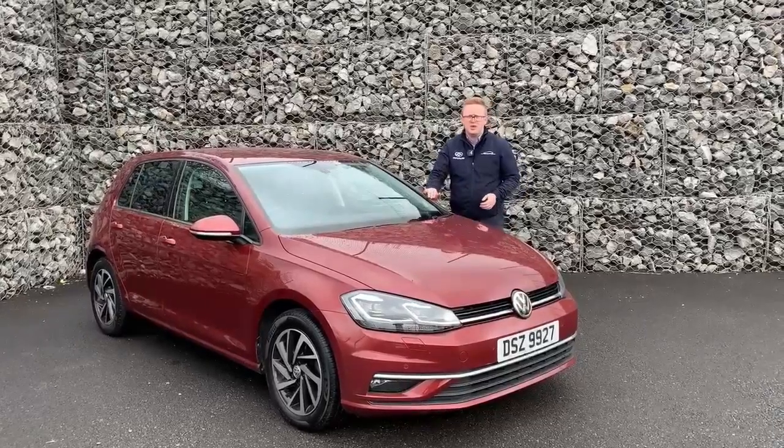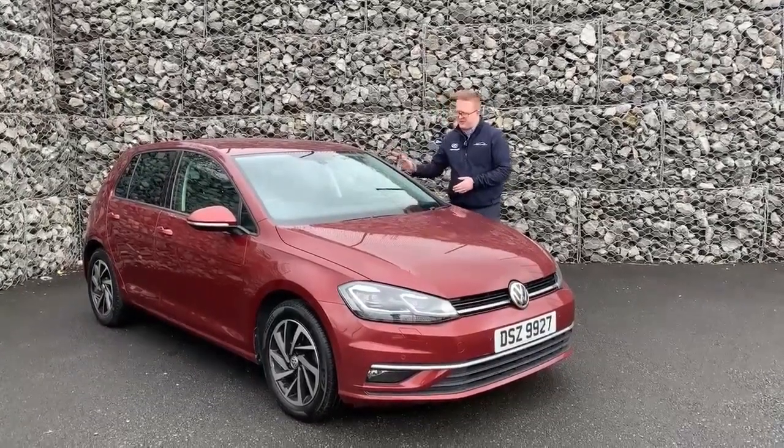The car only has 20,000 miles on the clock, so why not give us a call to see what we can do for you on this fantastic car.